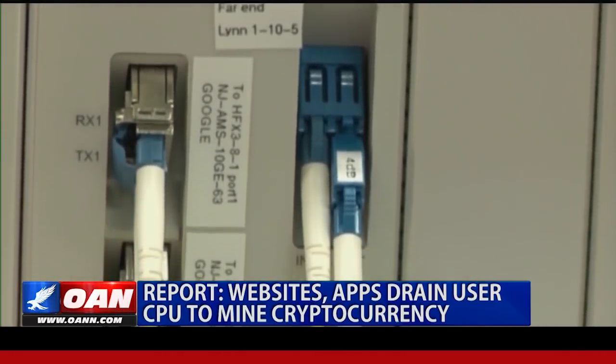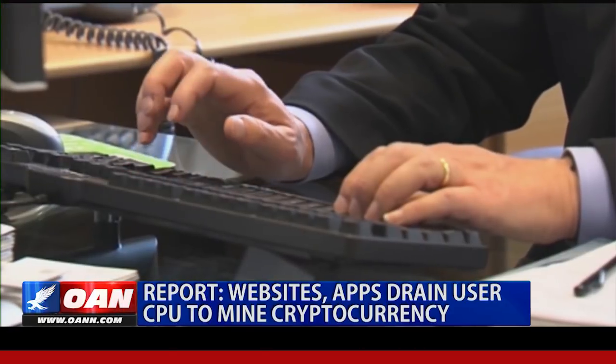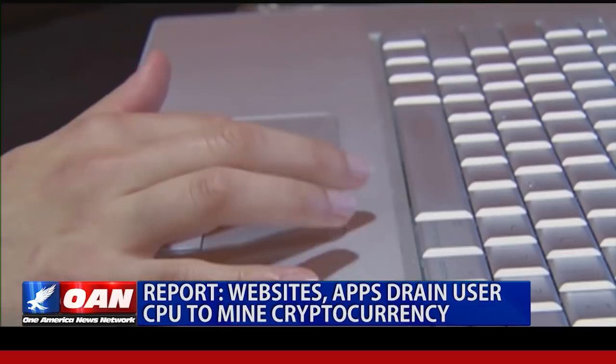Such websites and their owners are making stunning profits at no cost to themselves, but are slowing down the work of hundreds of millions of personal computers, with users largely still in the dark. Reporting for One America News, I'm Christian Rose.